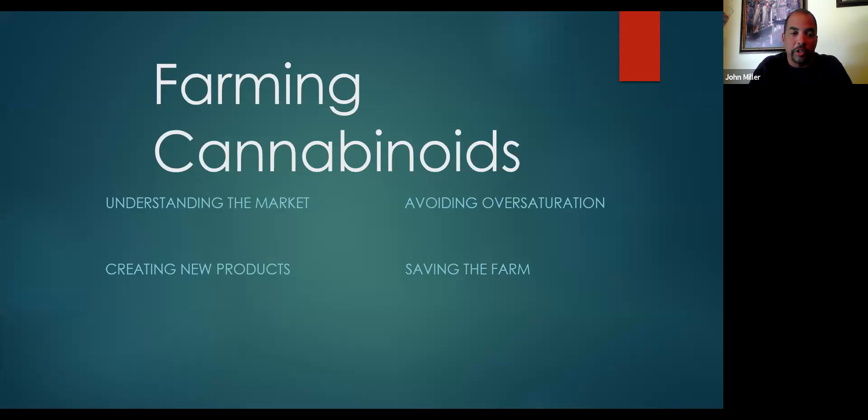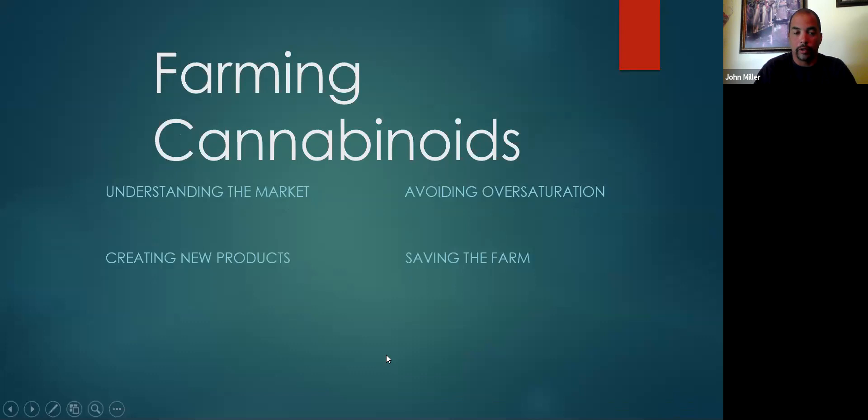We're going to go over a couple of things: understanding the market, what is the market, creating new products, how to avoid over-saturation, and how to save your farm if you've been pushing it as hard as a lot of the farmers that we work with have.